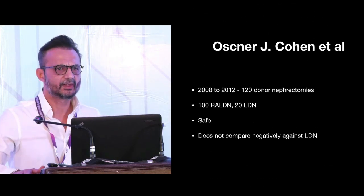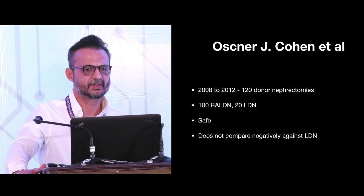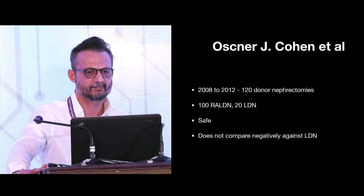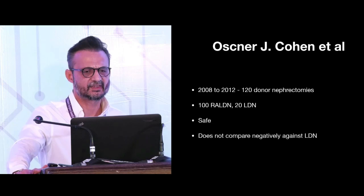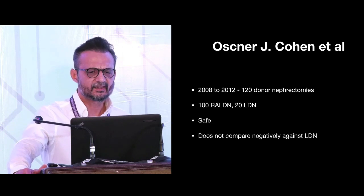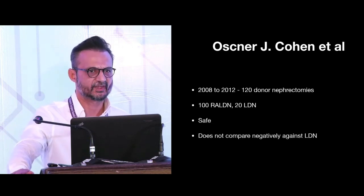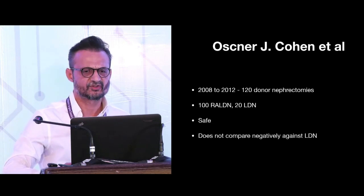Cohen et al. in the Ochsner Journal presented an experienced retrospective analysis of 120 Donor Nephrectomies done over a four-year period between 2008 and 2012 — 100 Robotic and 20 Laparoscopic. They concluded that Robotic Donor Nephrectomy does not compare negatively against Laparoscopic Donor Nephrectomy and is a safe procedure to perform.